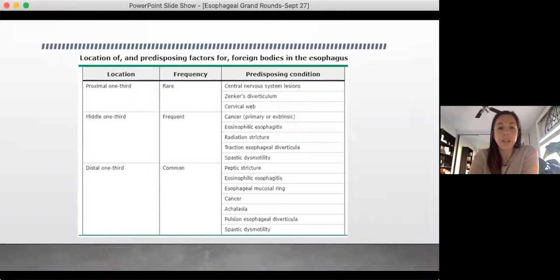Looking into UpToDate, they quote very similar facts. The proximal third is quite rare, tending to be related to your central nervous system or a Zenker's diverticulum. The middle third is more frequent — you start to see cancers, esophagitis, radiation strictures. But it's the distal third that is actually the most common: at the lower esophageal sphincter is the site of a lot of strictures, rings, cancer, and achalasia. So a lot of our foreign bodies are actually going to be caught at that distal one-third.